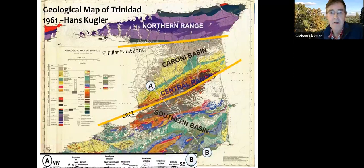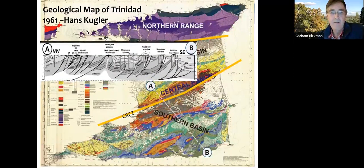Looking at a cross-section through the southern area, a number of thrusts have been created by compression from the converging plate margin, akin to the accretionary prism seen offshore.